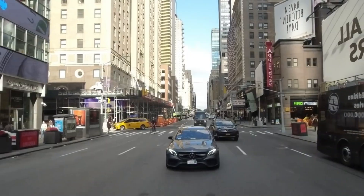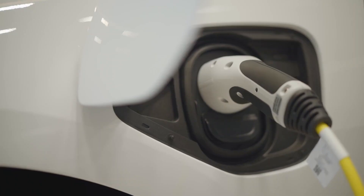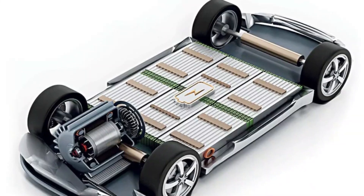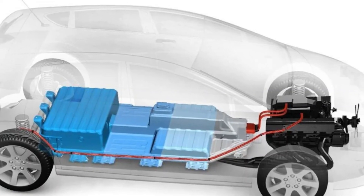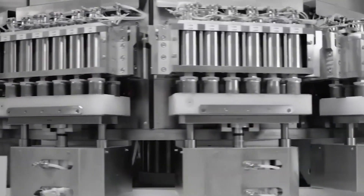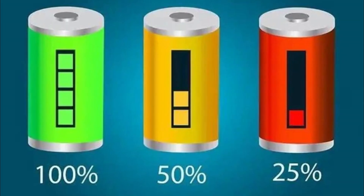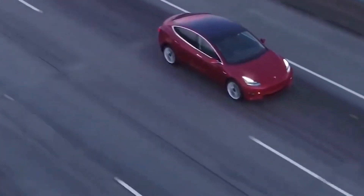For example, electric vehicles require high energy density batteries to store as much energy as possible in a small space to provide enough range for driving. A higher energy density also means the battery can be lighter, improving the vehicle's overall performance. However, higher energy density batteries can be more expensive to produce and more prone to safety risks, so manufacturers need to find a balance between energy density, cost, and safety.